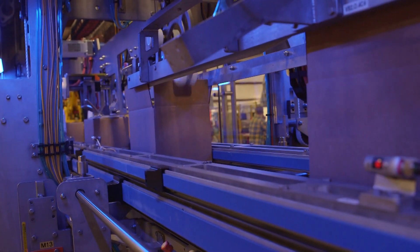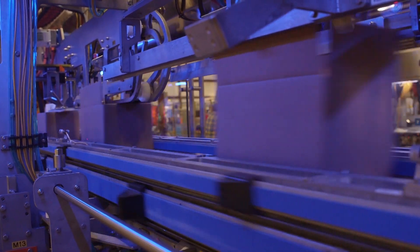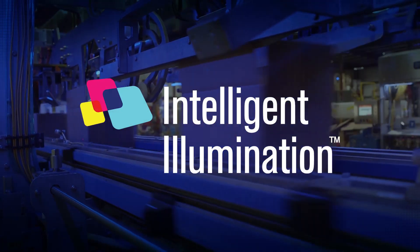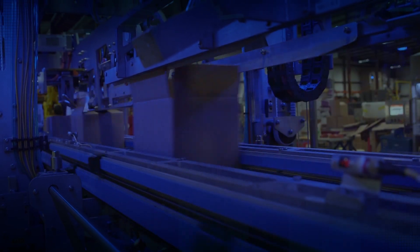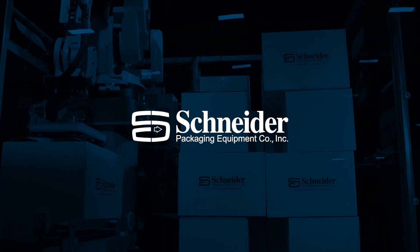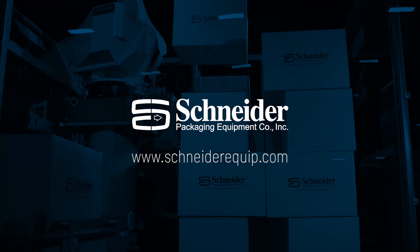Imagine saving thousands of hours and dollars in lost productivity — and the possibilities of Intelligent Illumination, only from Schneider Packaging Equipment. Schneider: creating innovation, not just machines.